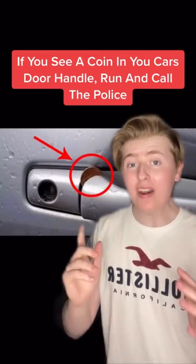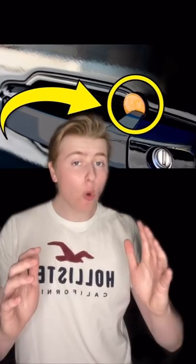If you see a coin in your car door handle, run and call the police. Thieves have found a sneaky new way to steal vehicles. They put a coin in your car door handle just like this, and if it's on the passenger side, you probably won't notice it.